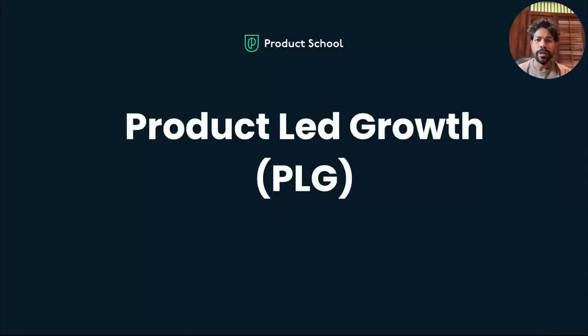Hello, everyone. Thank you for joining me today to talk about product-led growth. This is Sashi.